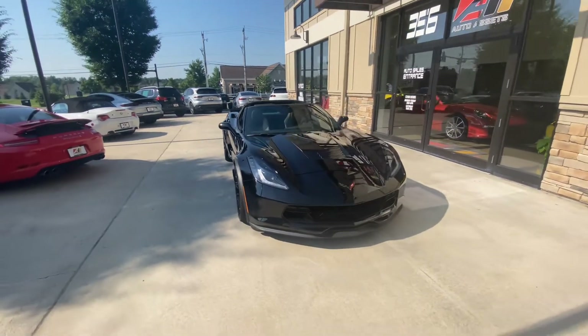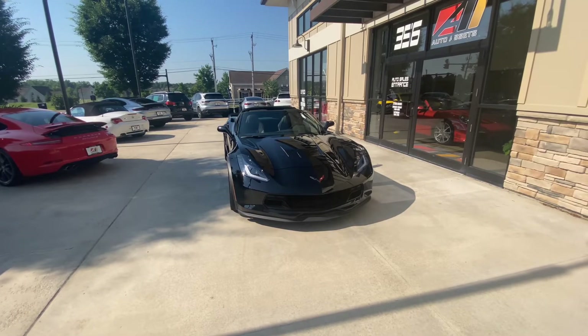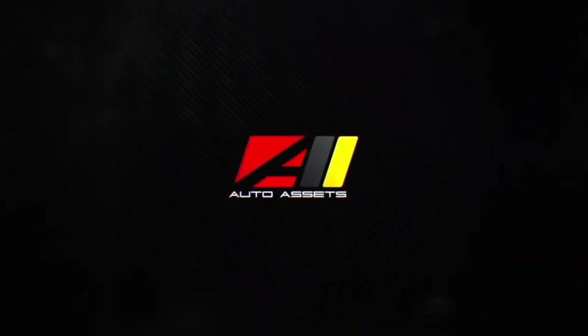Folks, if you have any questions about this car, give us a call anytime at 614-793-1050.